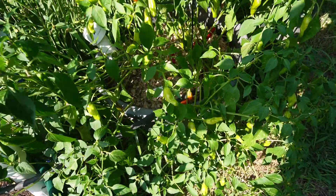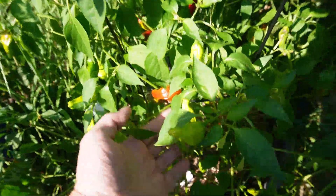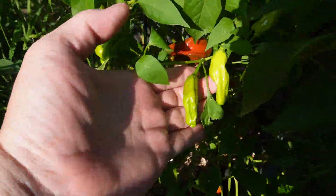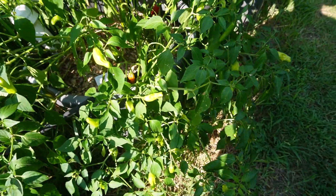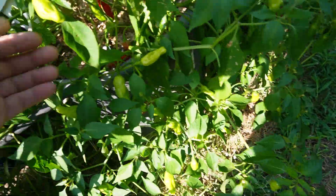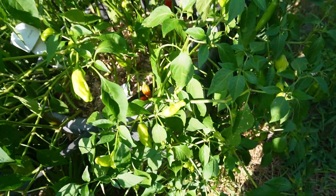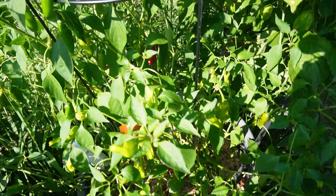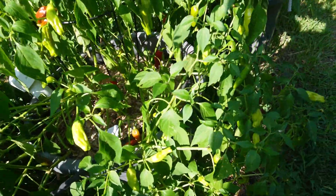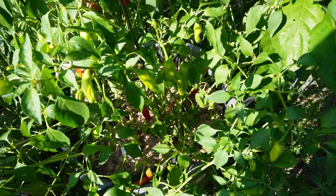This tub down at the bottom has a bunch of shishito peppers in it. And these are really good. We've been trying a couple of different things with them — from just grilling them, to cutting them in half and doing them with some butter and garlic in a skillet. I actually kind of like them that way. It's still putting out a lot. There's two plants in here, so hopefully we'll keep getting those for a while.